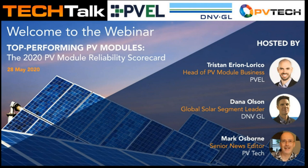Let's get started. I'm very pleased to introduce our key presenter, Tristan from PVEL, to provide valuable insight into this year's PV module reliability scorecard. Over to you, Tristan.